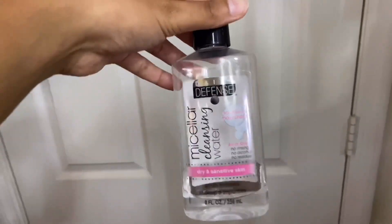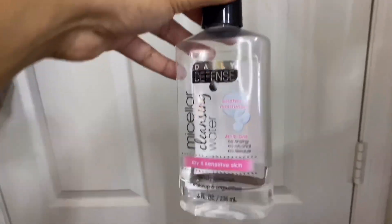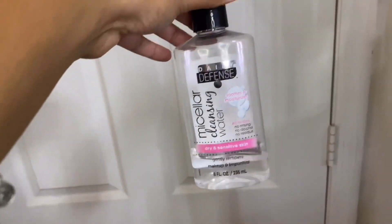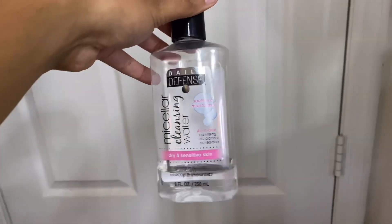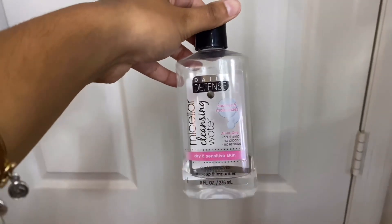Then I have a micellar cleansing water from Dollar Tree — this one's for dry and sensitive skin. I don't have dry skin but I do have sensitive skin, and it actually works well for taking off makeup. I just can't use it around my eye area because even though it claims to be for sensitive skin, it still burns a little around my eyes.